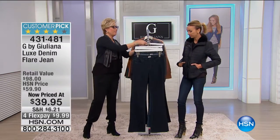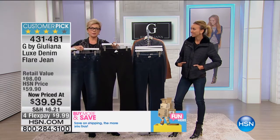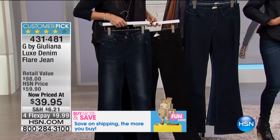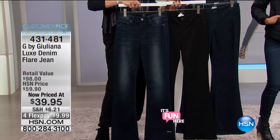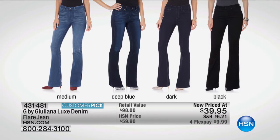This is not one of them. A couple of finishes are more limited than others, believe me. I think it's the black, very limited, and the deepest of the blue washes. In fact, I believe it's this one. Do we happen to have a chart on this one? Let's take a look at the color options together: the medium, the deep blue, the dark, and the black.